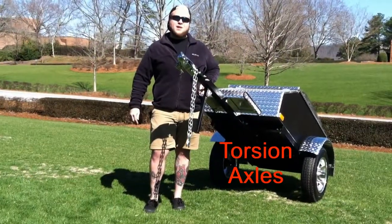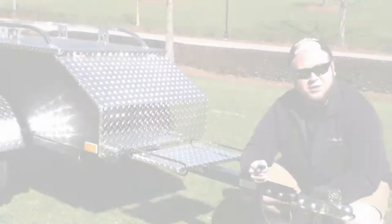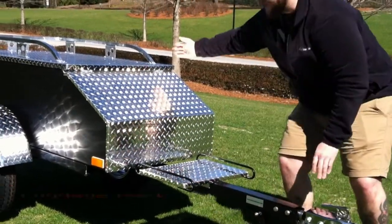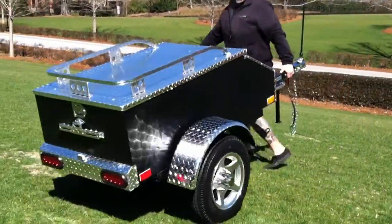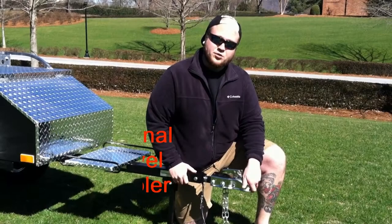The XL comes with an independent torsion suspension axle and five star aluminum wheels. Our trailers come standard with a four pin male flat, aluminum cooler rack, aluminum luggage rack, and LED tail lights. This trailer also includes a swivel coupler.